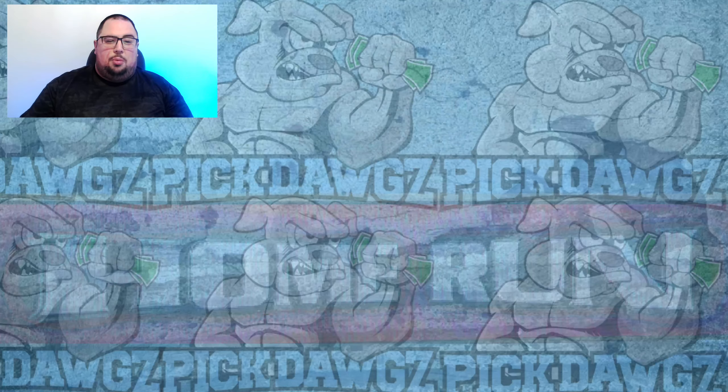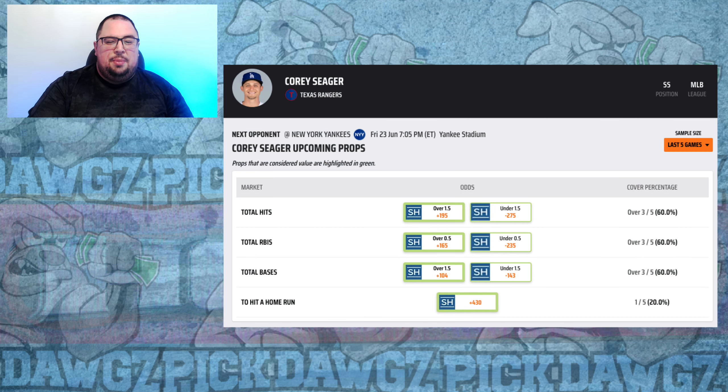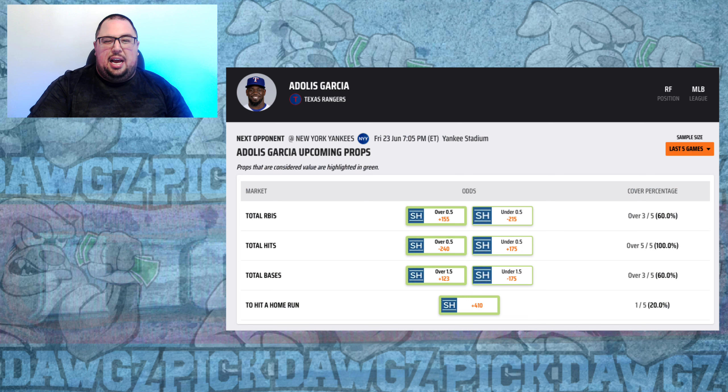For the Texas Rangers vs. New York Yankees, I'm going with Jonah Heim at plus 475. He leads the Rangers in home runs against righties last week with three and has an 8.7% barrel rate. Yankees starter Clark Schmidt has allowed a lot of hard contact with an 8.8% barrel rate allowed this season. I'm also going with Corey Seager at plus 430, hitting .375 with five extra base hits against right-handed pitching in the last week, and Adolis Garcia at plus 410, hitting .320 with three extra base hits including a home run against righties.